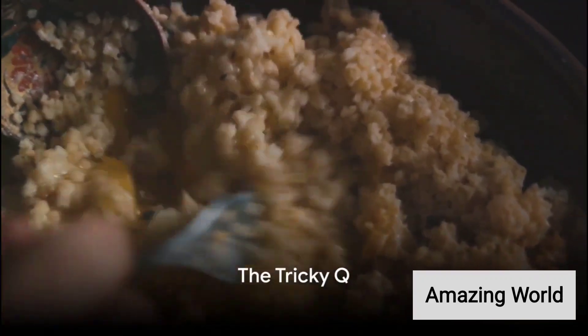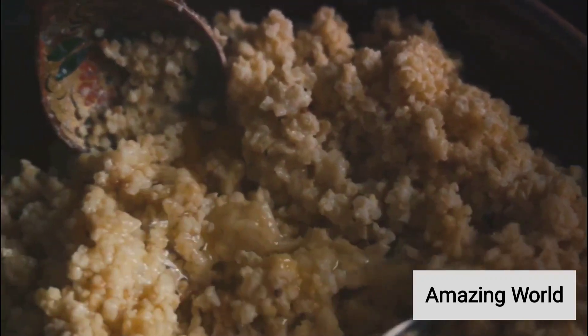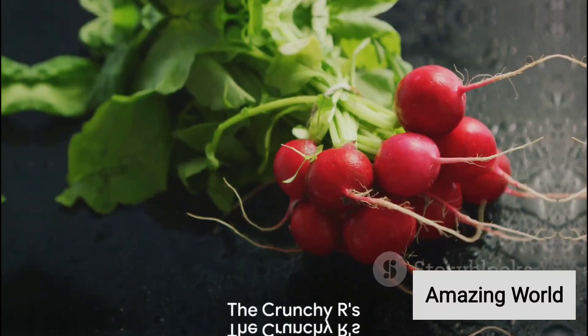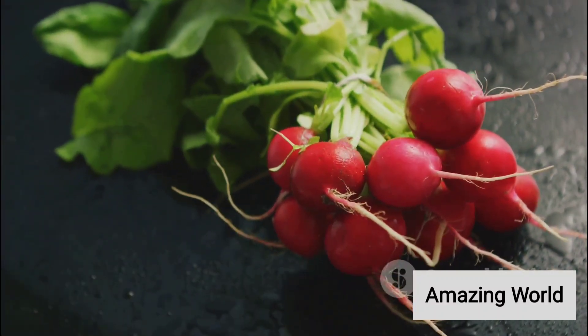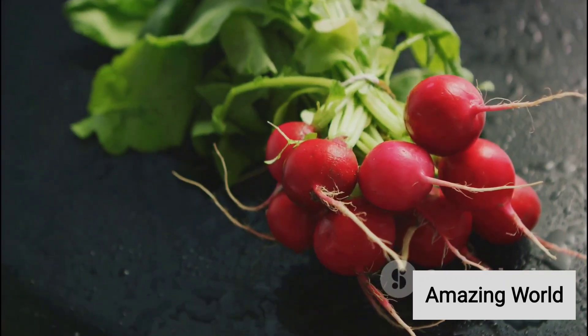Q is for quinoa, technically a seed but often included in the vegetable category. R reveals radish, a crunchy, peppery treat, and rutabaga, a root vegetable with a sweet, nutty flavor.